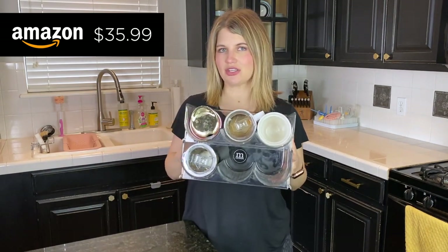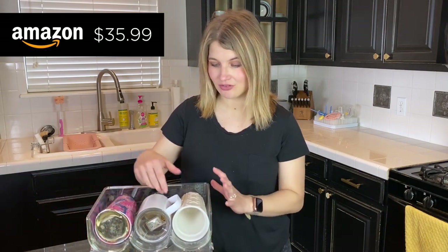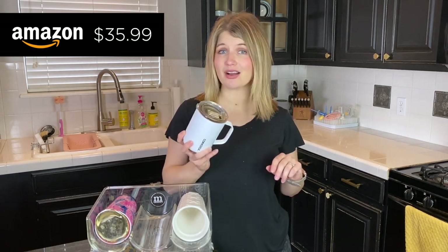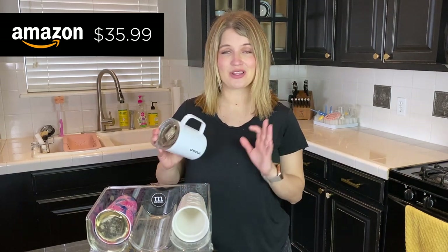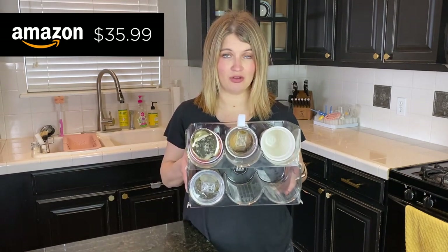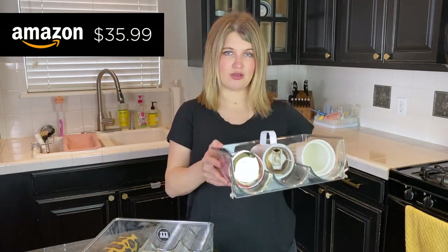This is another organization hack slash kitchen gadget — great for travel cups. We love our Corkcicle mugs and use them every single day for coffee because they keep it hot so long, but they take up a ton of space in a cabinet. This little organizer is perfect for all my travel cups so they're not taking up tons of space. It also works really well for kids' sippy cups. It's a two-layer one, so they stack on top of each other, or you can do them side by side.